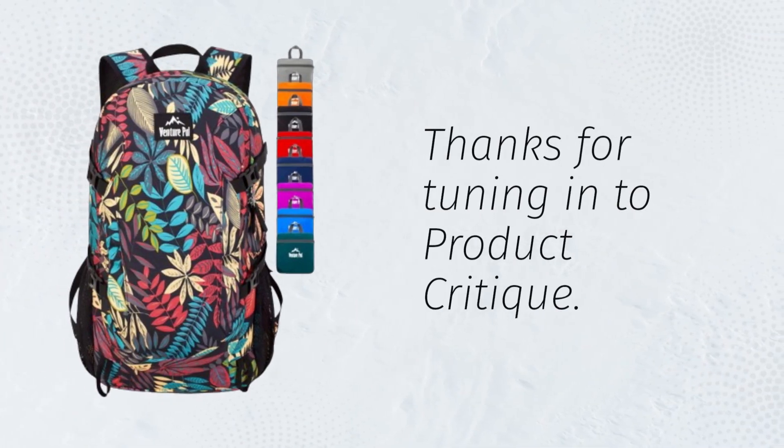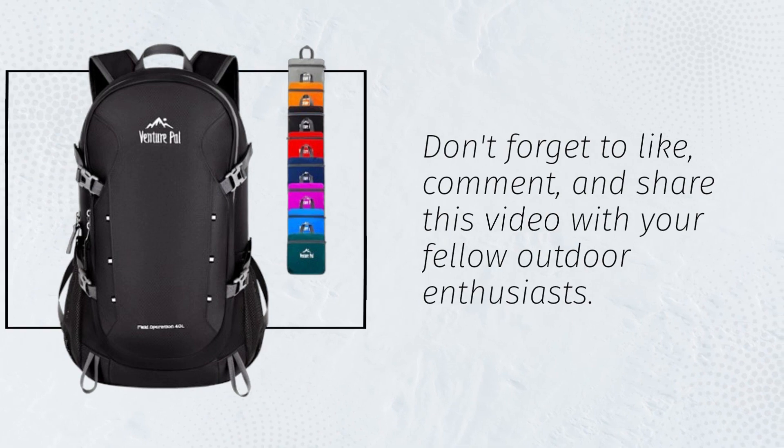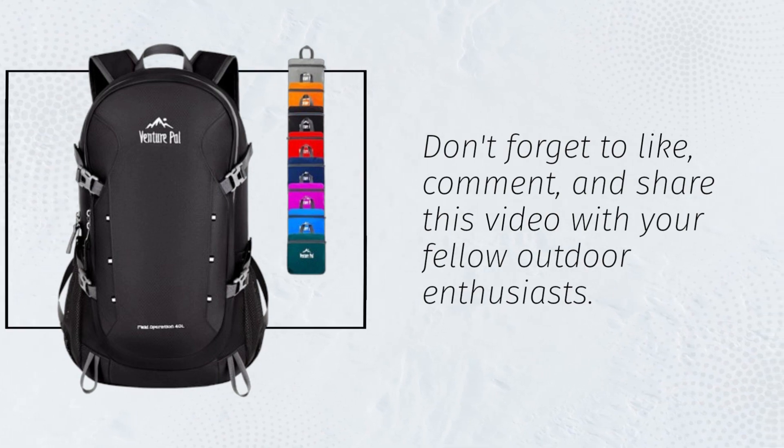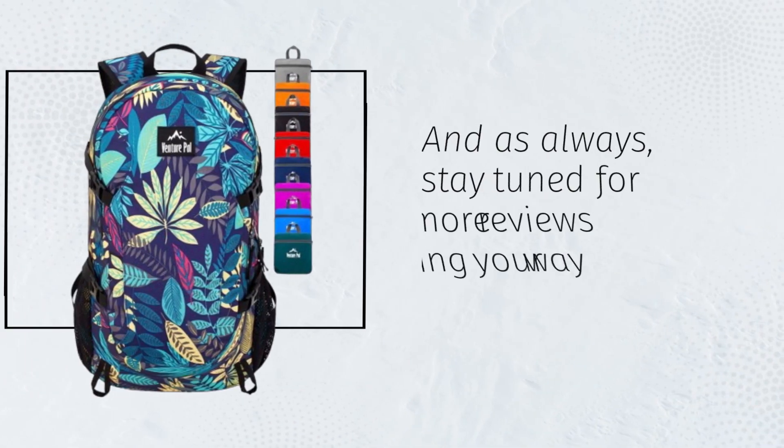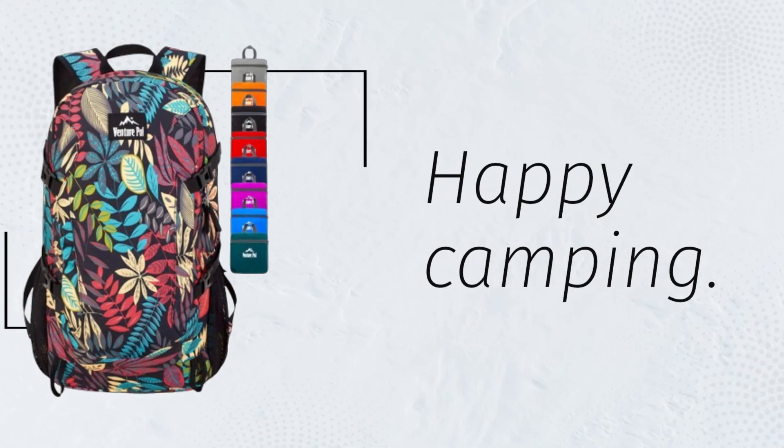Thanks for tuning in to Product Critique. Don't forget to like, comment, and share this video with your fellow outdoor enthusiasts. And as always, stay tuned for more reviews coming your way soon. Happy camping!